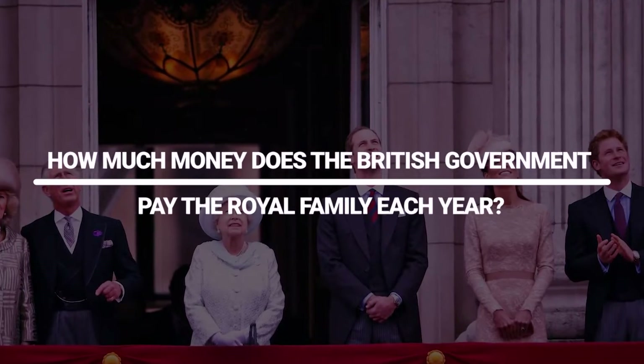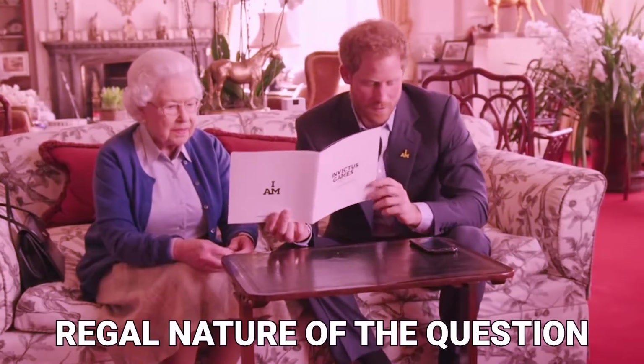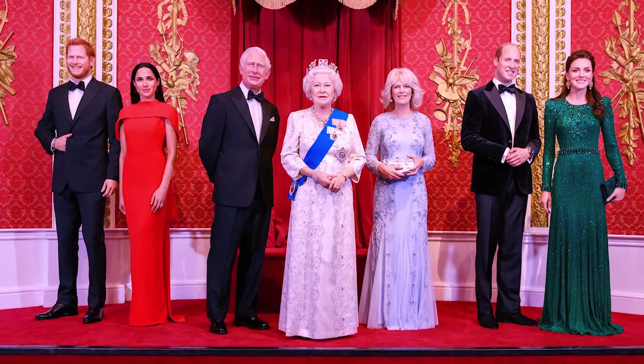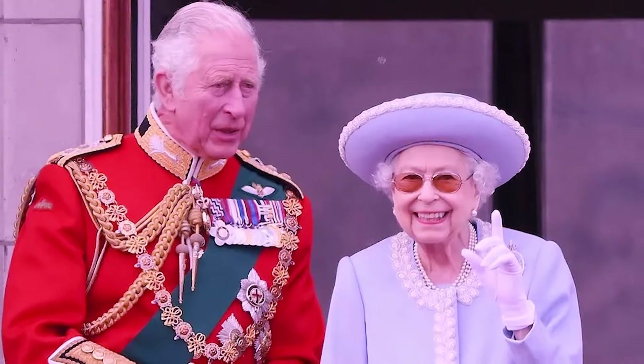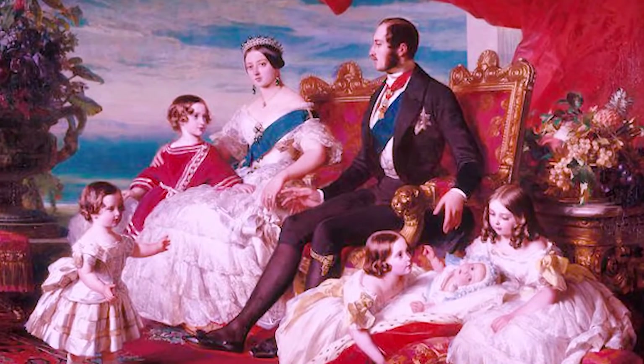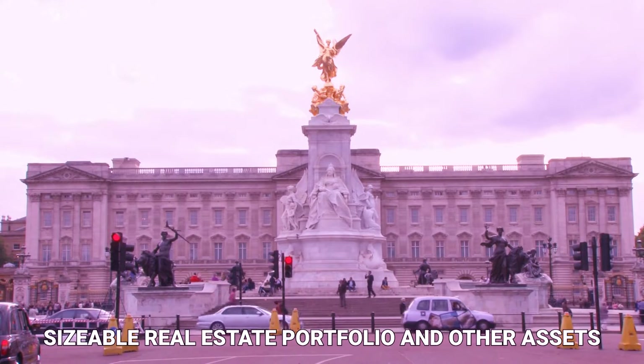How much money does the British government pay the royal family each year? The answer is not as straightforward as one might expect, particularly given the regal nature of the question. The royal family is compensated with a combination of public and private funds, in addition to their existing net worth, which includes wealth inherited from previous generations, a sizable real estate portfolio, and other assets.